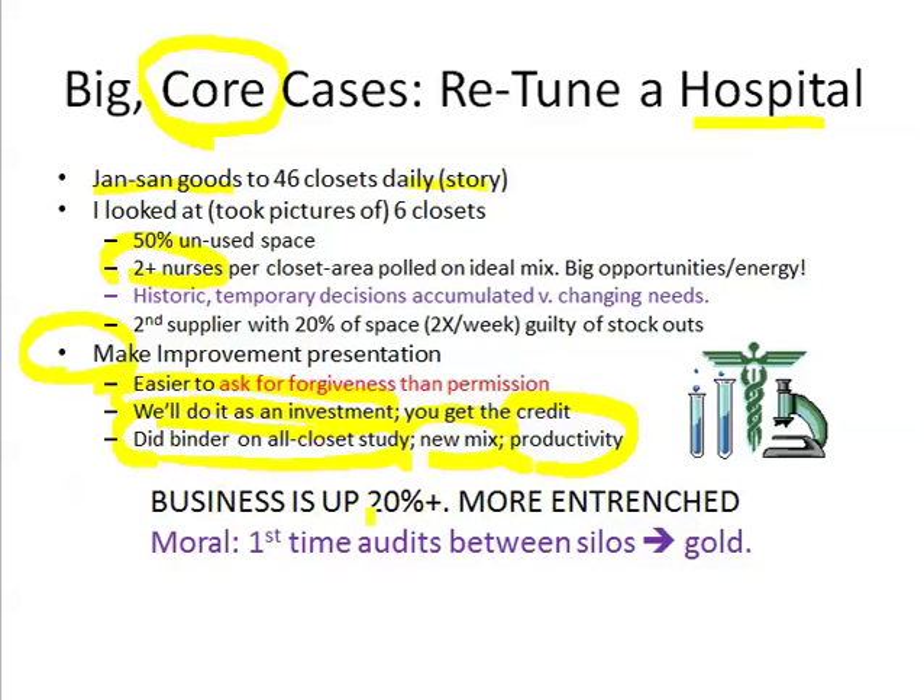The business is now up more than 20% of what they had before and they're more entrenched. The moral of the story is: when you go out and do a first-time audit between the silos — who's in charge of the closet space utilization and the right mix for local users? Nobody. You have someone focused on nurse payroll and patient care, but nobody's looking at this space in between. When you do that audit in a focused, expert way — because you do this kind of supply chain audit for many customers and see lots of angles — you're going to find a lot of first-time gold. Hopefully you'll be the ones doing these audits, taking your core customers to the next level and getting a lot more share of account.